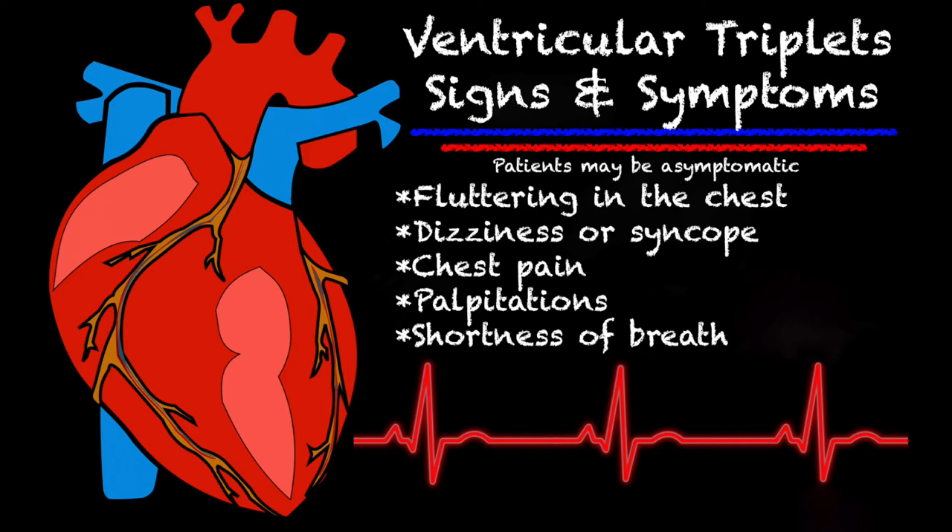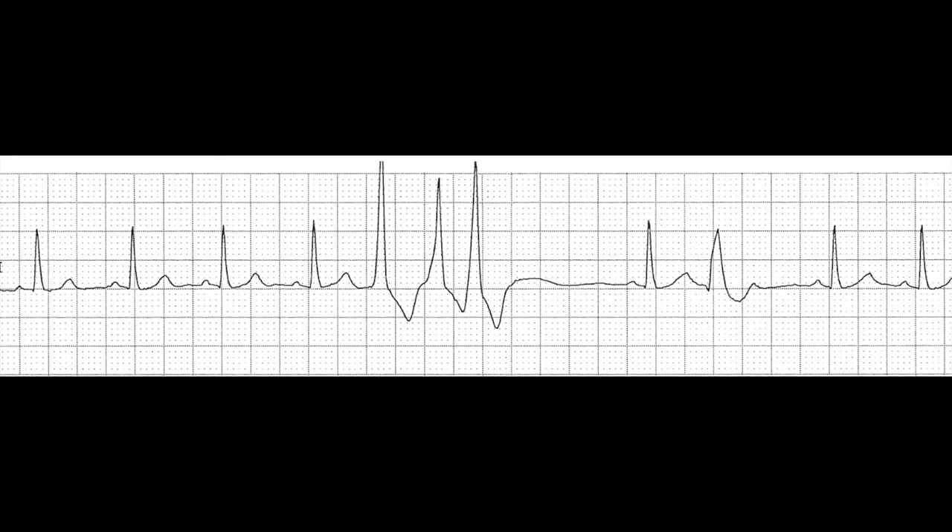Let's look at a quick example of a ventricular triplet on a strip. Taking a look right here, you can see three obvious PVCs in a row — and that is a triplet. I also have my own strip where the patient was having short runs of VTAC, and I'm going to show it to you.